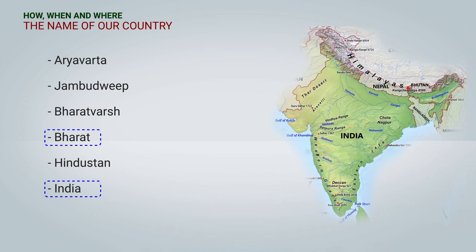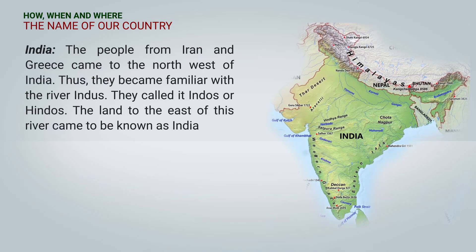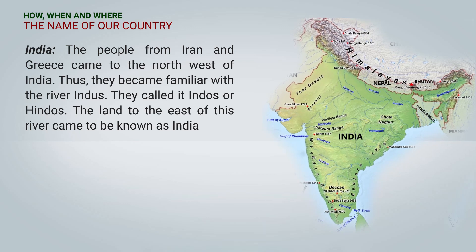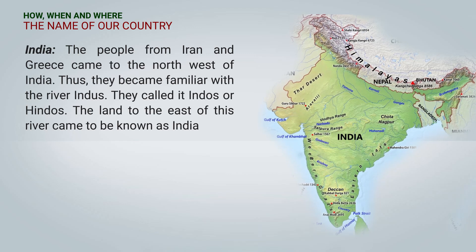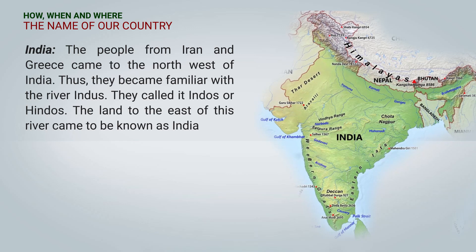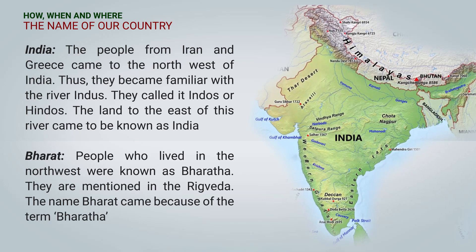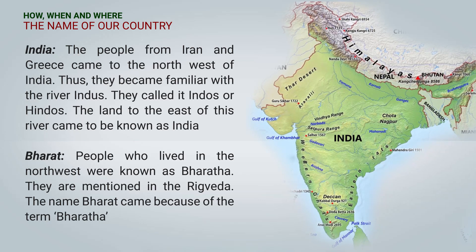Let us learn about the names India and Bharat. The people from Iran and Greece came to the northwest of India and became very familiar with the river Indus, which they called Indos or Hindus. The land to the east of this river came to be known as India. The name Bharat came from the term Bharata — people who lived in the northwest were known as Bharata, and they were mentioned in the Rigveda.